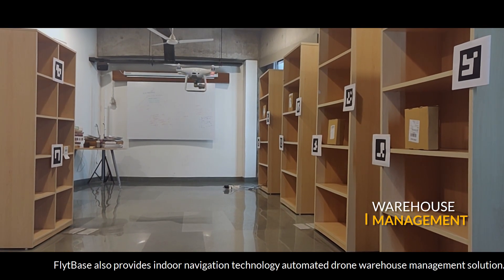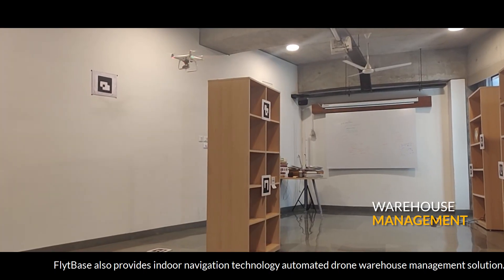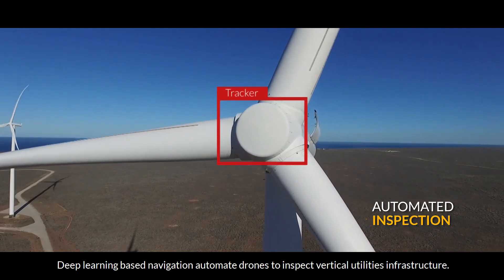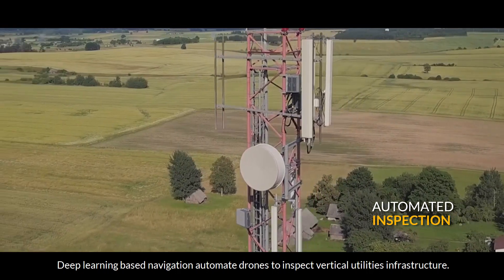FlightBase provides indoor navigation technology and an automated drone warehouse management solution. Deep learning-based autonomous navigation enables drones to inspect utilities and vertical infrastructure.